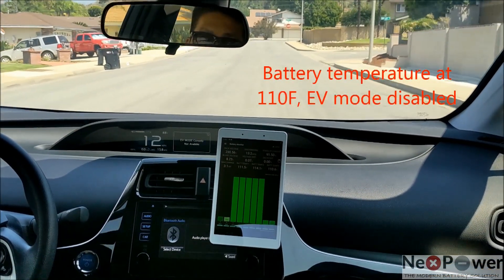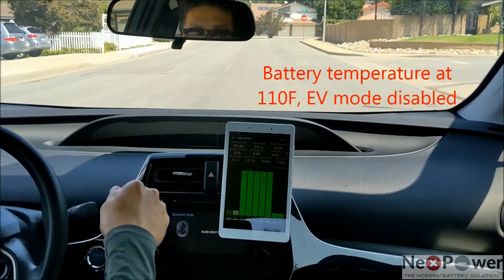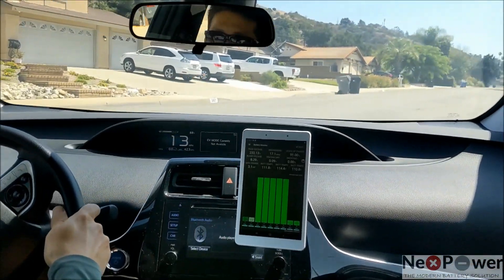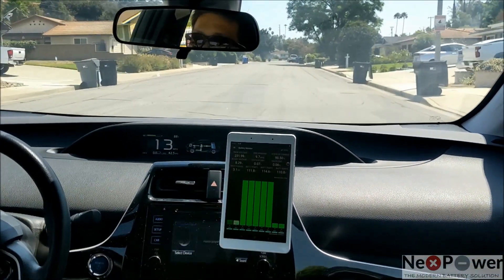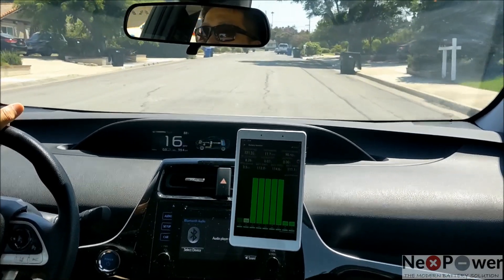Why is EV mode not available? That's fine — probably because the temperature is too high. The outside temperature is only 88 Fahrenheit, but I'm not sure why the NiMH battery is at 112 Fahrenheit.